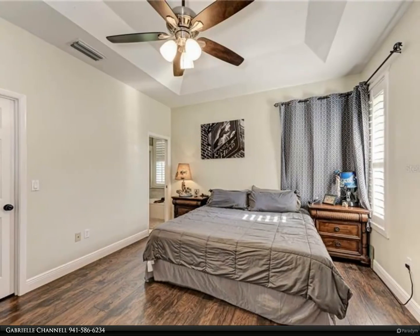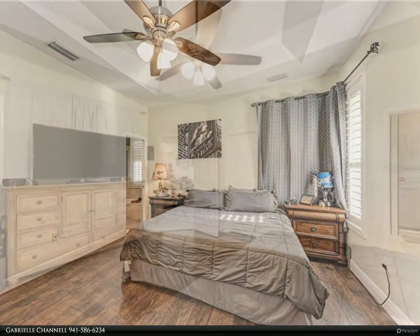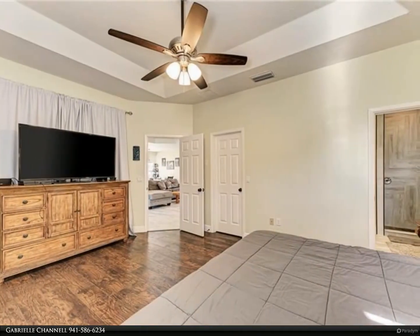For more information, review the details below or contact Gabrielle Channell at 941-586-6234.